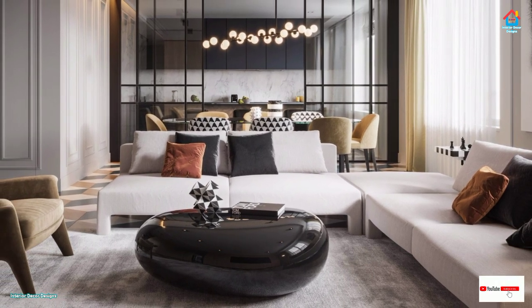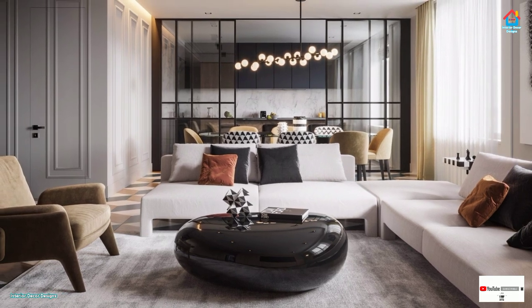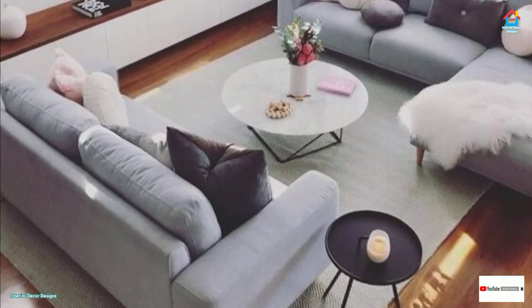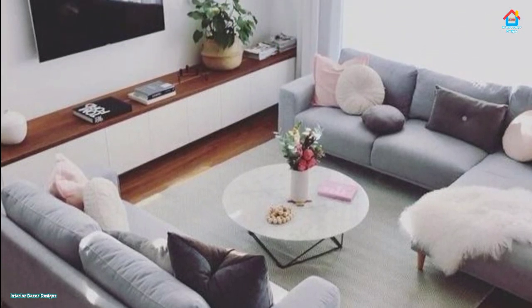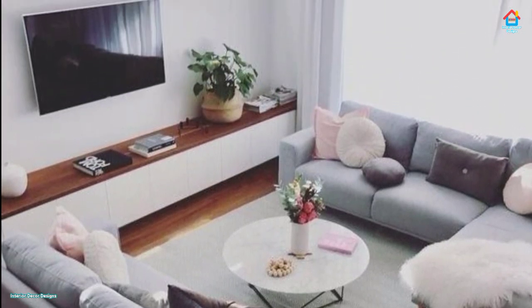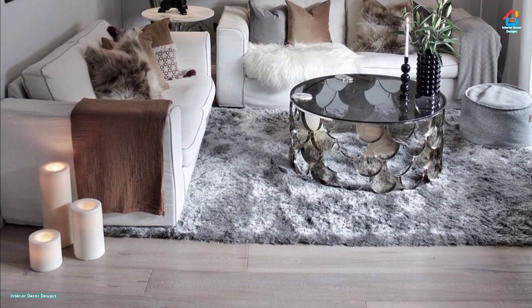A lower sofa or seat creates the visual effect of a higher ceiling. Playing with proportion and scale will also help — like placing a tiny side table next to your daybed. Just add pillows to make it more comfortable for lounging.